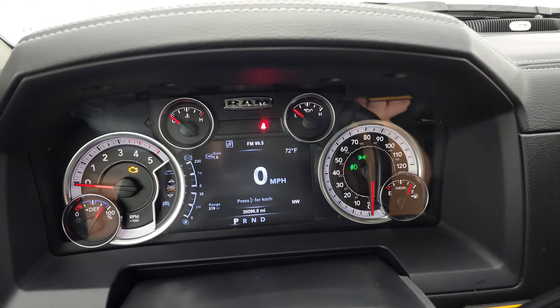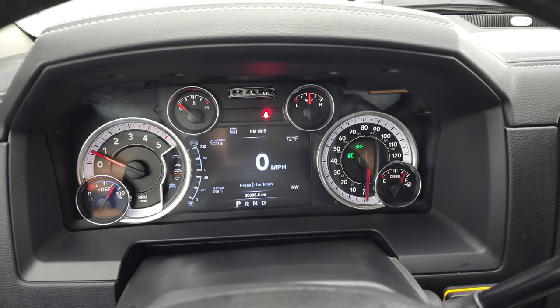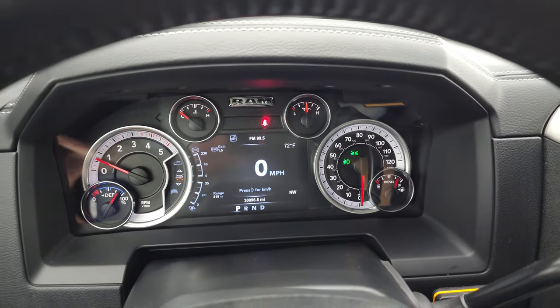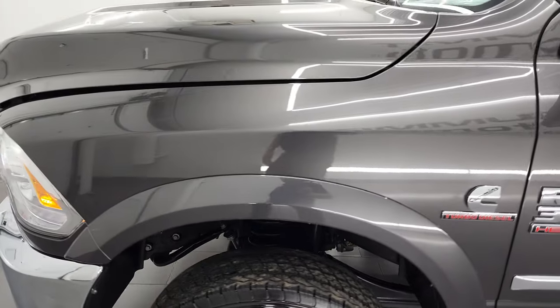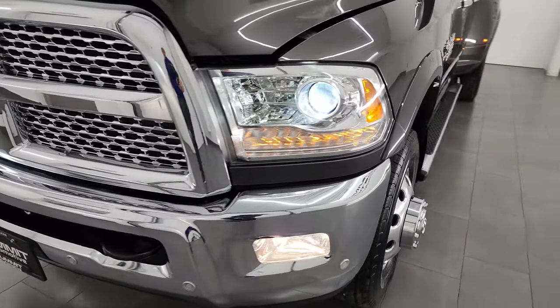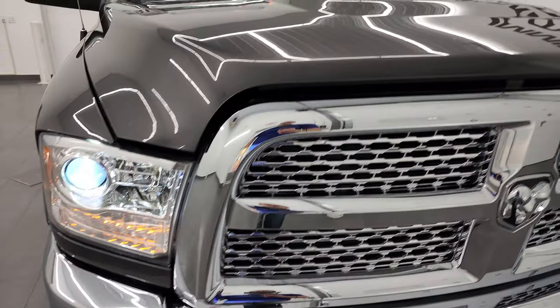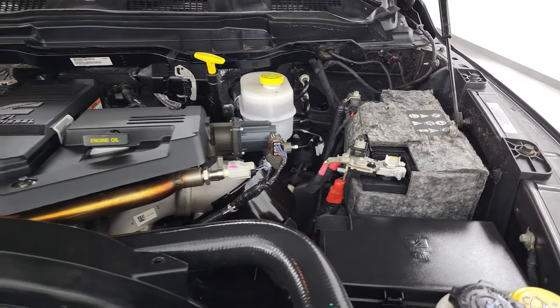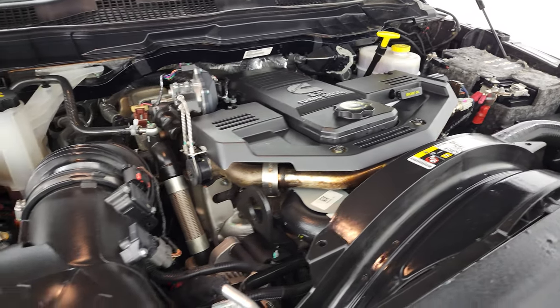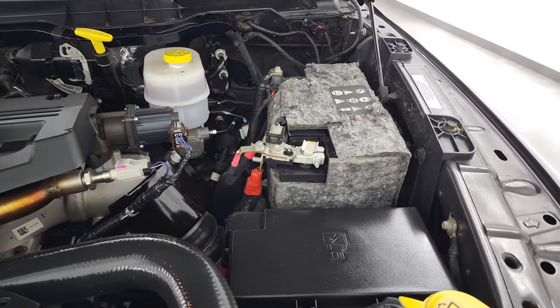We will start it up and take a look under the hood. Starts right up — no check engine lights or anything like that. Under the hood we have the 6.7 liter Cummins diesel engine. The engine bay is very clean and it runs very smooth. This truck has been fully safety-inspected by our service shop, has a fresh oil and filter change, all the fluids have been checked and topped off, and this truck is 100% ready to go.